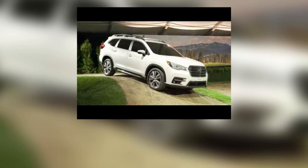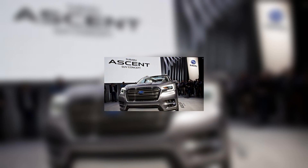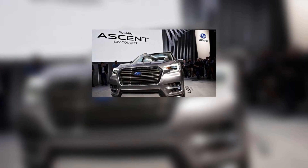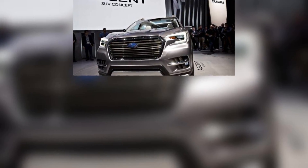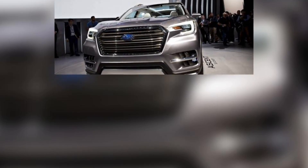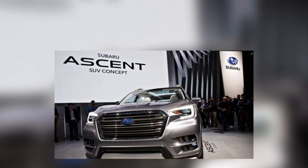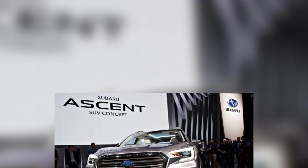Pricing hasn't been announced, but expect it to be very competitive, with base models starting around $30,000. That'll get you an eight-passenger Ascent with a second-row bench seat that can be swapped for second-row captain's chairs in the three step-up trims. Regardless of the configuration, each passenger can bring at least two drinks with them because the Ascent has a total of 19 cup holders, which is proof positive that Subaru is really serious about this large family car thing.